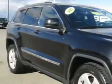Check out this brilliant black crystal pearl coat 2011 Jeep Grand Cherokee SUV 4x4, equipped with a 6-cylinder engine and an automatic transmission.